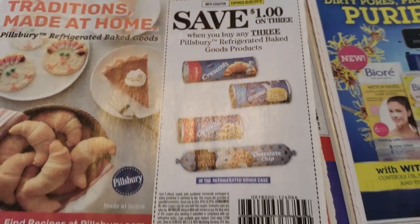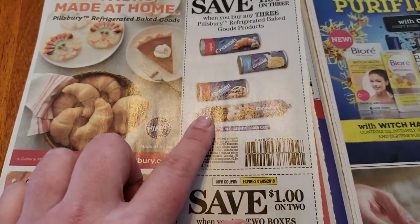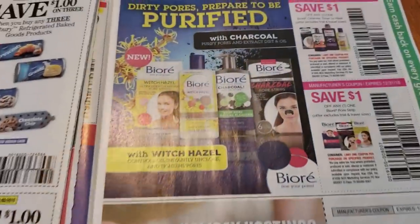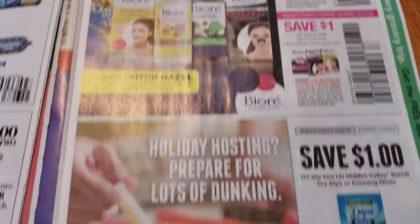A dollar on three. Last week I actually printed off some coupons from coupons.com, so if you don't get inserts you can take a look there. I'm not sure if they are still available, but if they are, that may be helpful to you.